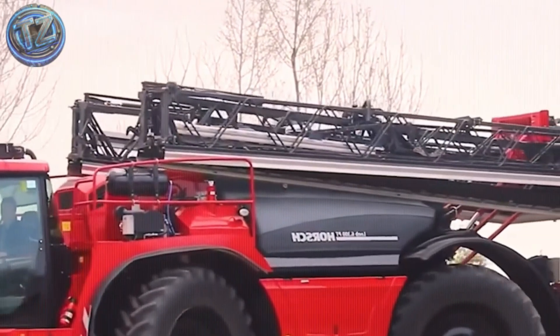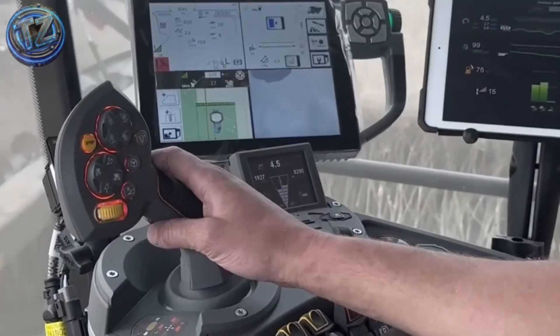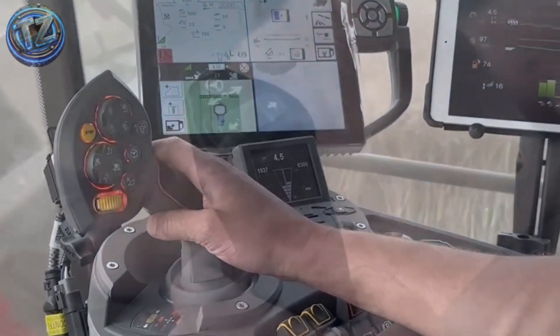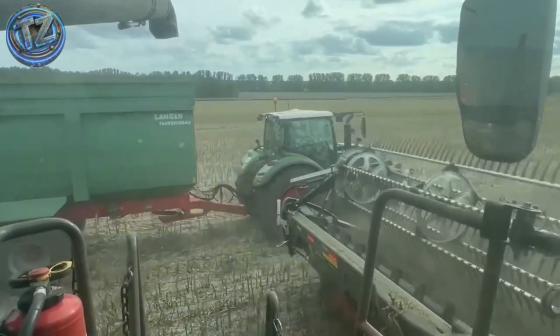These beasts don't just exist — they're revolutionizing modern agriculture. Which one struck you as the most brutal? Want a second part with more farm tech? Let us know in the comments, subscribe, and ring the bell.